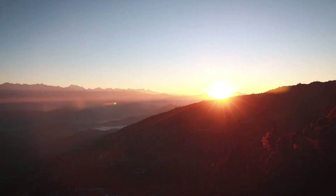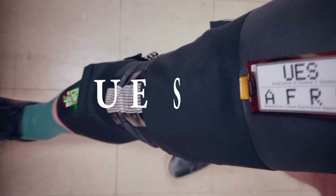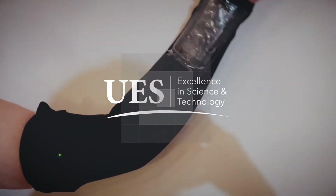Wearable technology is not a dream on the horizon. Wearable tech is here, and the summit of its potential is now being reached. UES exists on this edge, where science and technology advance our daily lives, and wearable consumer products enhance our experiences.